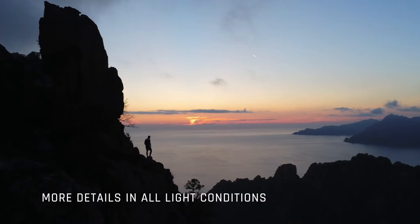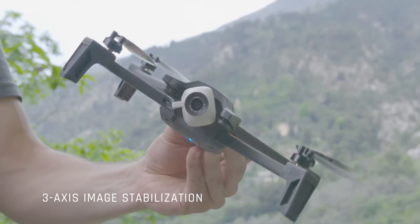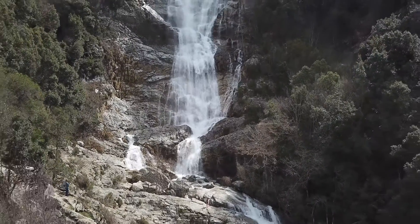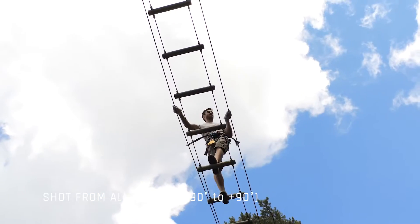Adafi is the only drone on the market able to do this. It's a camera capable of taking unique photos and video that just aren't possible with any other drone in the same category. The camera tilts from minus 90 to plus 90 degrees vertically and takes shots from all angles.